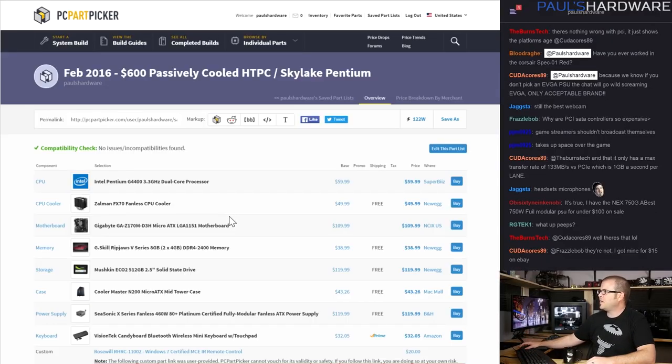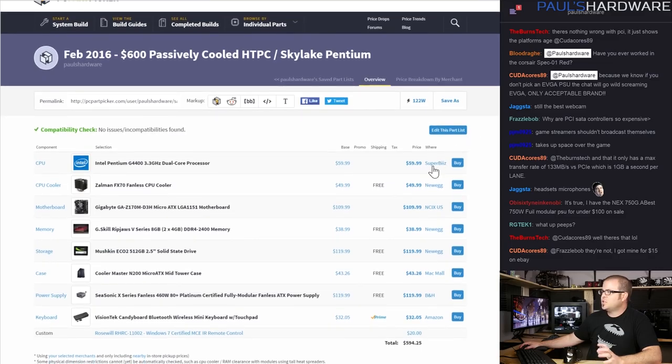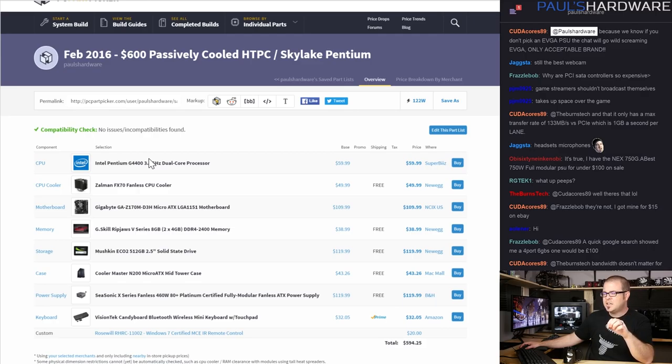The next build is the passively cooled HTPC. I wanted zero fans in this build — everything passively cooled. The loudest thing in this system will be you standing next to it. It's about $600 total. When doing the passively cooled thing, the most premium components — the stuff that costs the most — are weird things like the power supply, the SSD, or the motherboard.